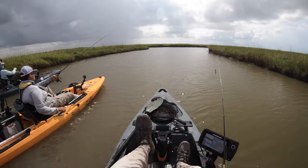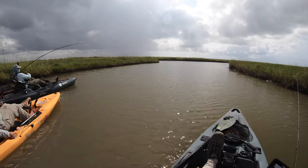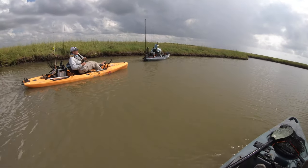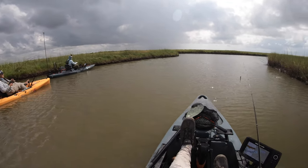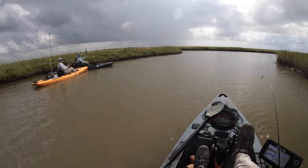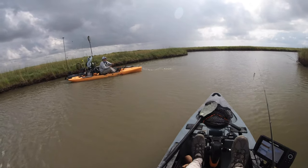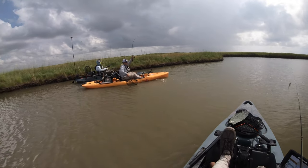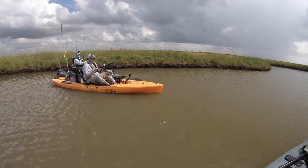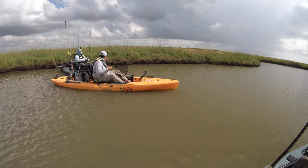Oh nice — got one! Take it easy, take it easy. When the drag engages, my drag's so loose it doesn't matter. You don't want to get line twist. Christian's hooked onto one using the Bio Bait. I gotta say that Bio Bait's what helped us. Christian's got a little chicken on the line but he's doing it on a light action rod. That's barely gonna make it — that's a keeper. Catching him on that rod has me sketched, because that rod breaks.